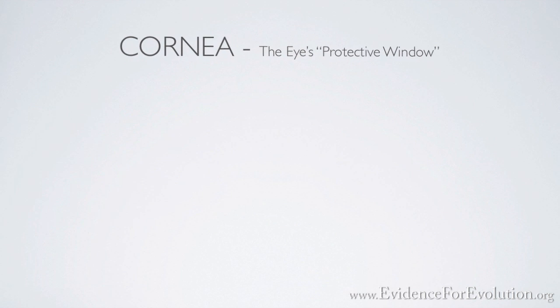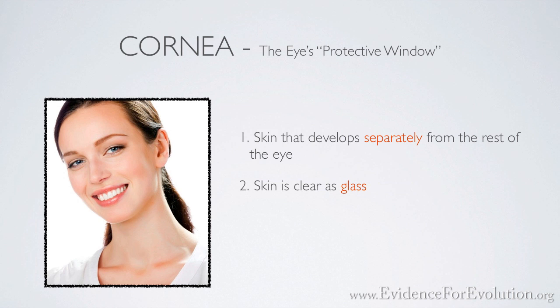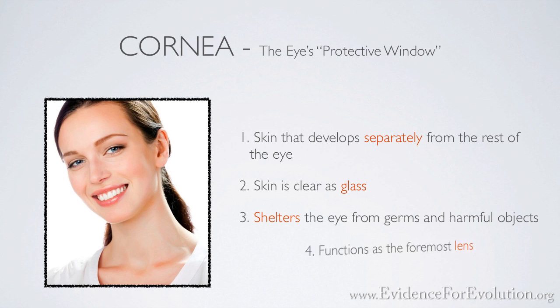Consider also the cornea. The cornea is the eye's protective window, and it's actually a special type of skin that develops separately from the rest of the eye. However, this is not ordinary, run-of-the-mill skin. This skin is as clear as glass and it lacks many of the features commonly found in skin — things like blood vessels, hair, and glands, which obviously would impair our vision. Not only does the cornea shield our eyes from germs and other harmful things, but it actually functions as the foremost lens of the eye, doing the majority of the eye's focusing work.